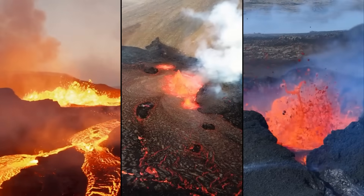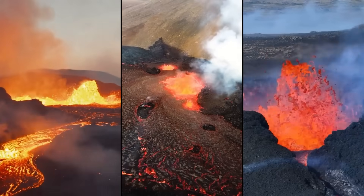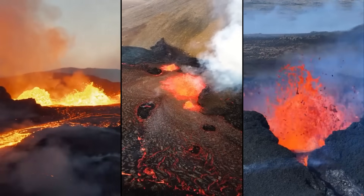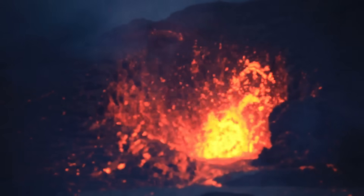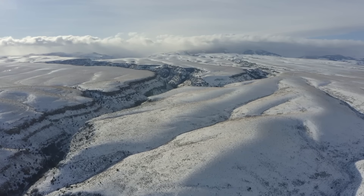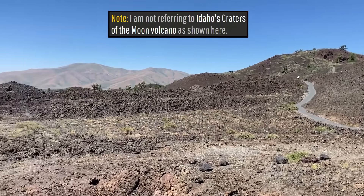During the last several years, millions of people around the world have watched the frequent and episodic effusive volcanic eruptions occur on Iceland's Reykjanes Peninsula. But what if such an eruption could not only occur within a section of the United States, but actually did occur around 11,000 years ago?